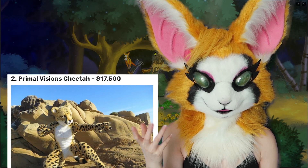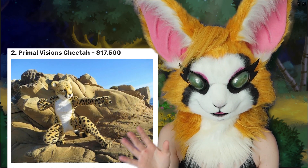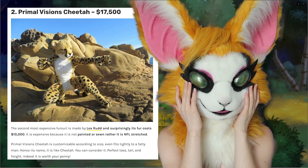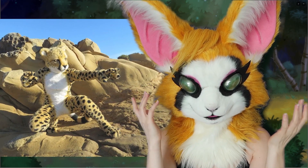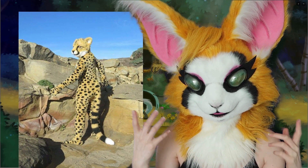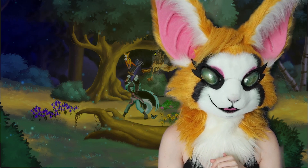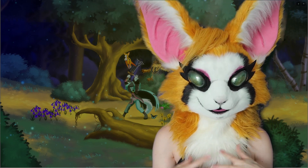I'm just looking at the next one — it's called Primal Visions Cheetah, $17,500. Look at this thing. This is crazy. I will admit this is very well done. It almost looks realistic.